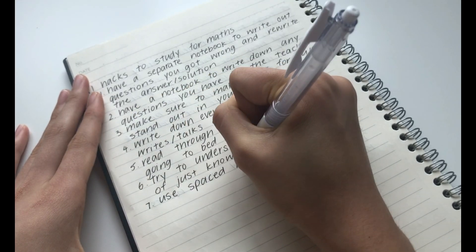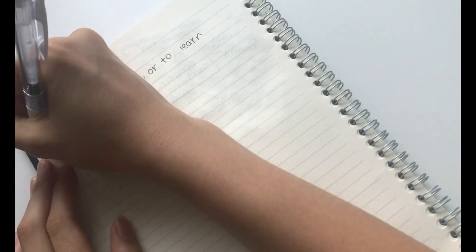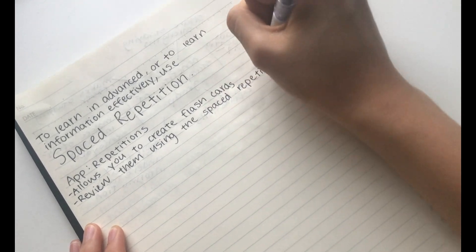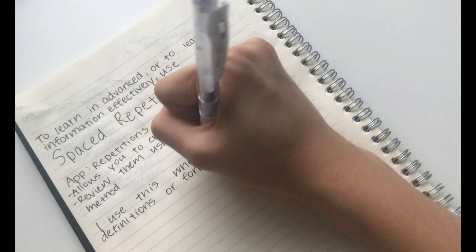The seventh hack is to use spaced repetition. This is one of my all-time favourite methods if I am trying to remember a definition or formula. I like to use this app called Repetitions, which has the spaced repetition method in it. All you have to do is check in at these spaced out times and read through or test the concept.